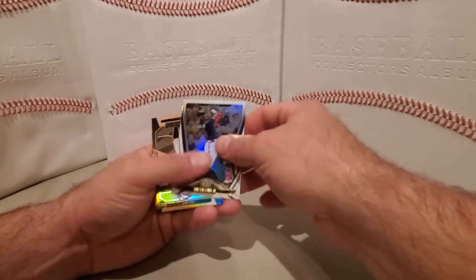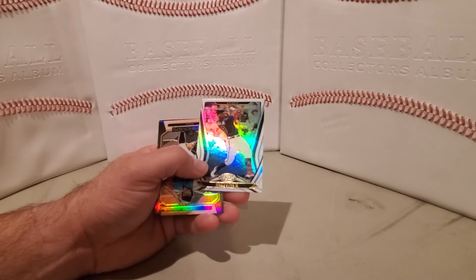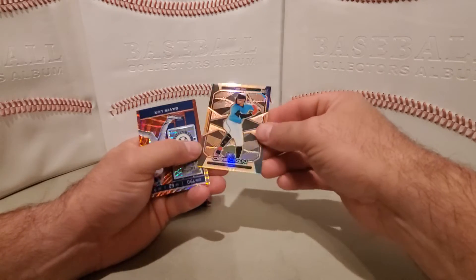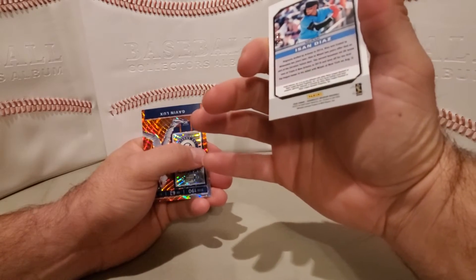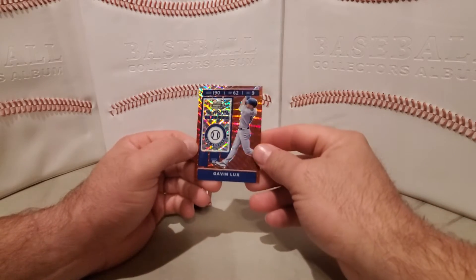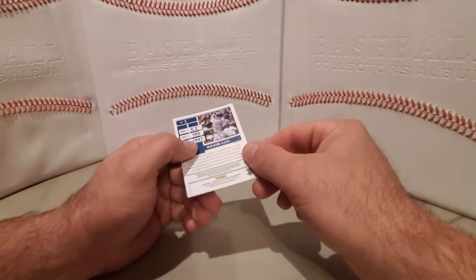Javier Baez, Ronald Acuna Jr. Certified. Javier Baez was Titanium. We have an Obsidian Javier Baez numbered out of 50 — 22 out of 50. And then we have a Season Ticket Gavin Lux, also numbered out of 199.